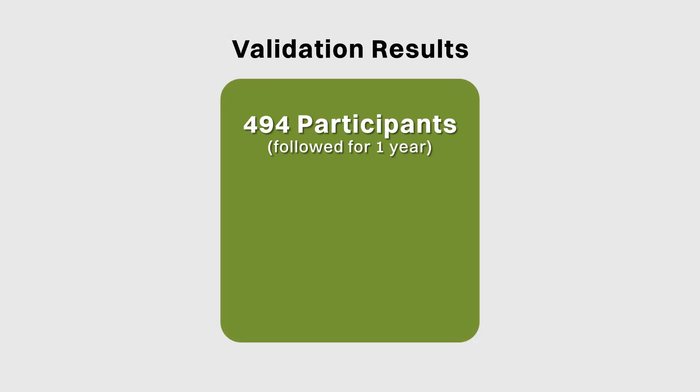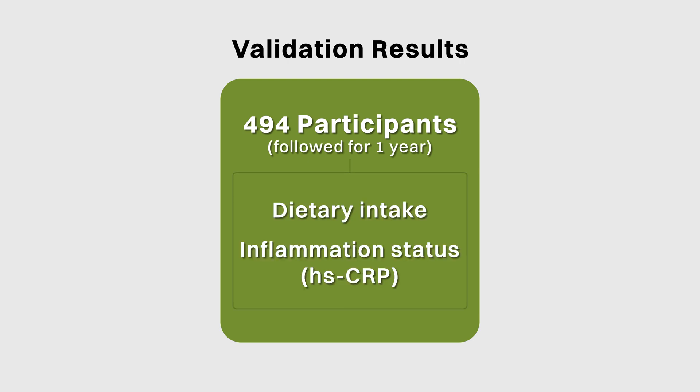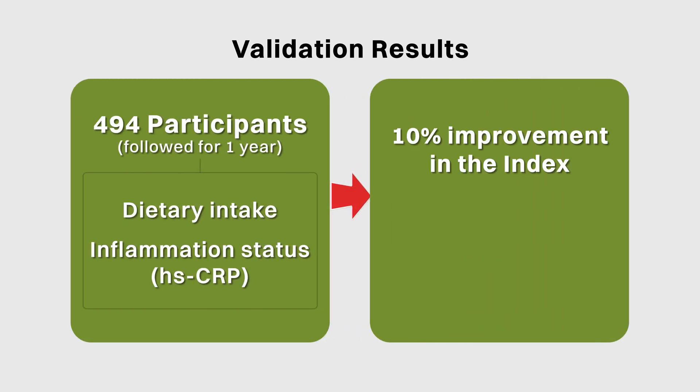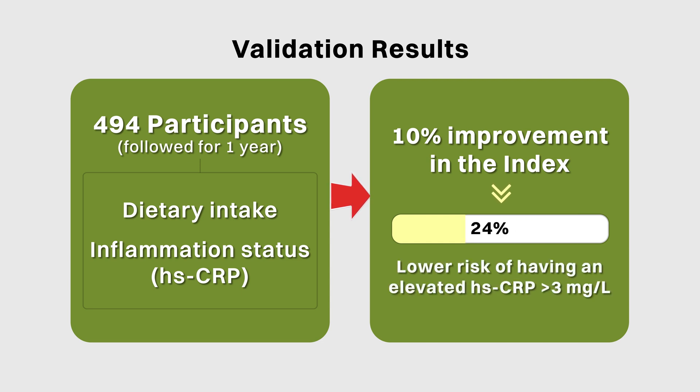The Dietary Inflammatory Index was validated by its ability to predict increases in inflammation by following 494 participants over a one-year period, during which their dietary intake was recorded and their inflammation status was assessed by high-sensitivity C-reactive protein or HSCRP. The results showed that a 10% improvement in the index was associated with a 24% lower risk of having an elevated HSCRP of greater than 3 mg per litre.